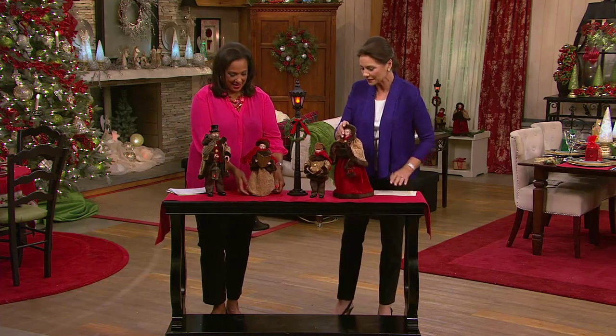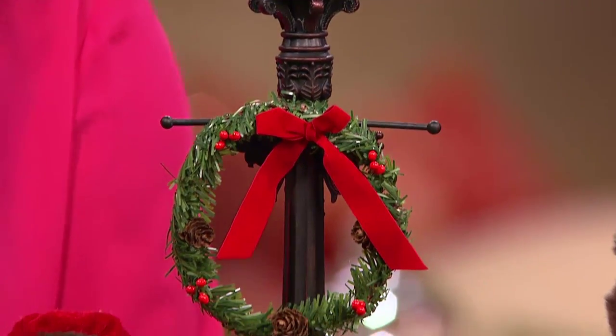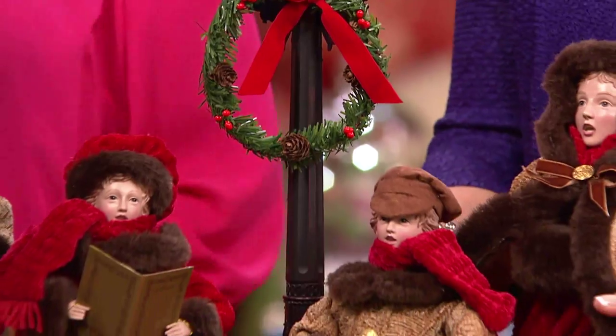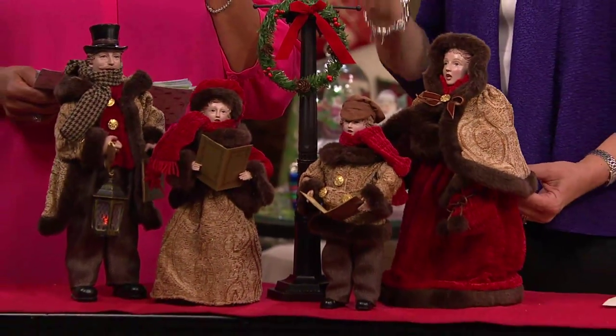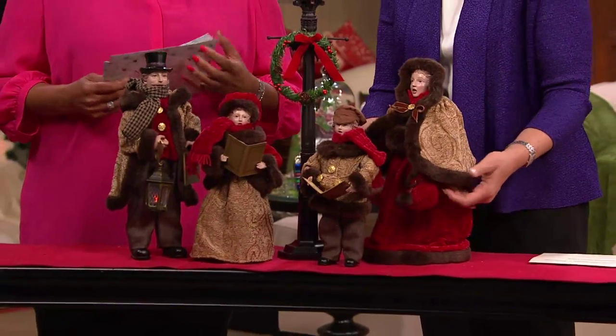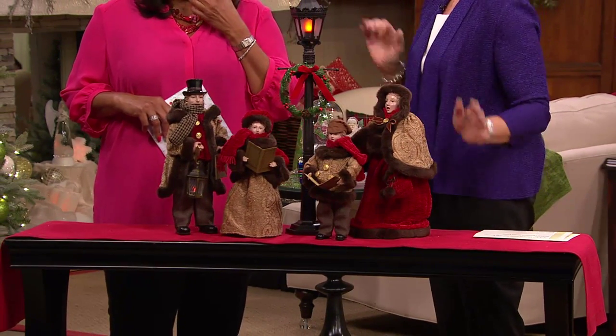It looks nice. As we move them in a little bit around the lamp post, look at what a sweet scene we can create here. I love this. This could be your entry hall table or a sofa table, because the lamp is battery operated and you're not tethered to a cord. So many places where this would be beautiful accents.